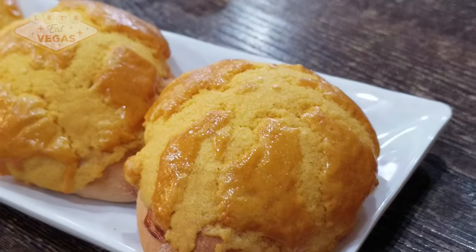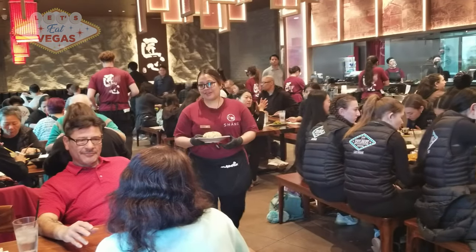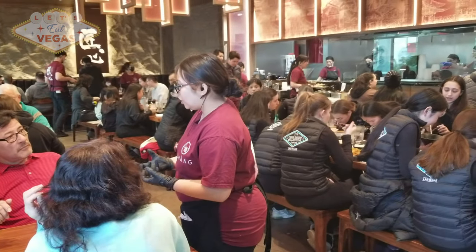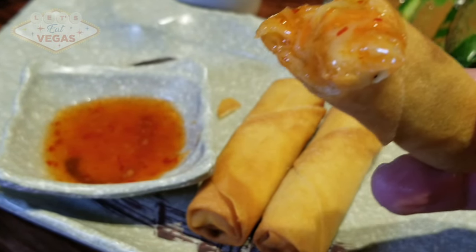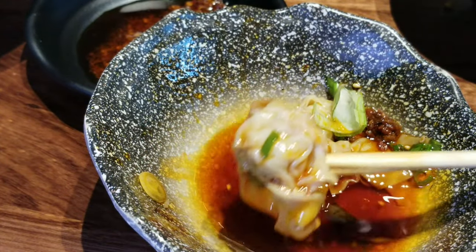On the way home I stopped at Dim Sumlicious and got a few lava buns to take home. All this aside, one can't deny the quality of the food at Shang, the beautiful interior, and the professional staff. For these reasons I highly recommend Shang Artisan Noodle, and I'll definitely be back with my protective tarp and a spot prepared for dessert on the way home. Do yourself a favor and try Shang Artisan Noodle — and don't forget to tell them Let's Eat Vegas sent you.